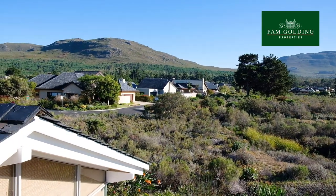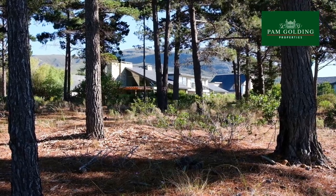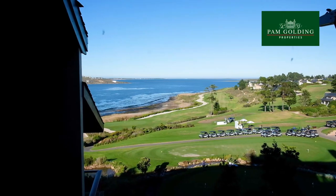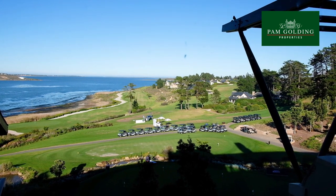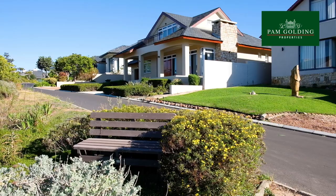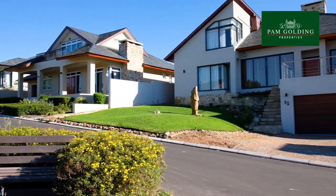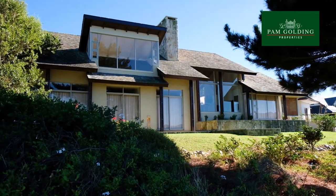With 236 spacious freehold properties and plenty of open spaces set on 113 hectares of pristine land, and with 1.6km of lagoon frontage, Arabella lives in harmony with its surroundings. The properties vary in size from 550 square metres to 2,900 square metres.